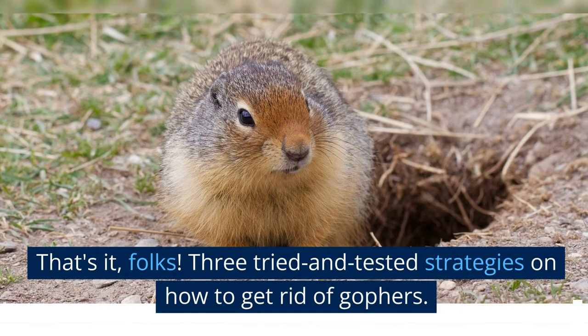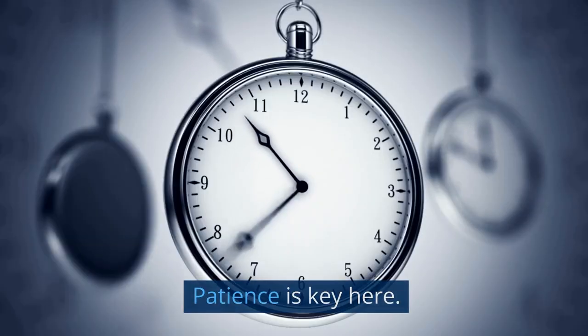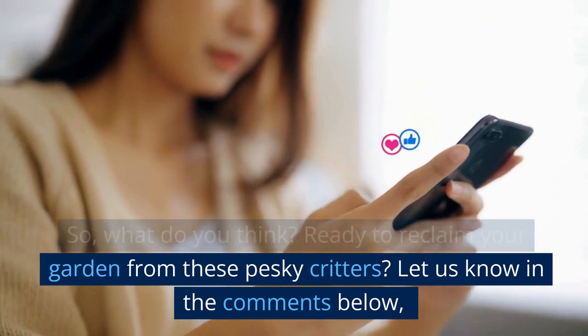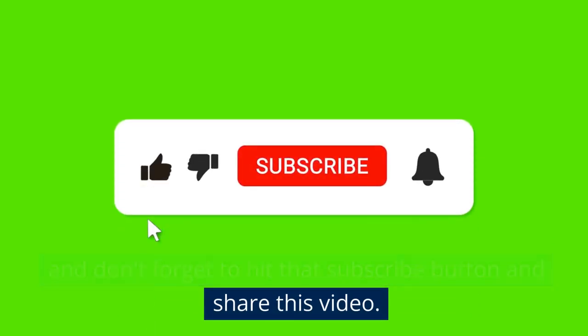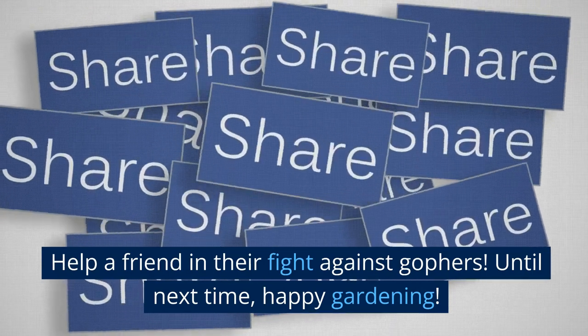That's it, folks. Three tried and tested strategies on how to get rid of gophers. Remember, it's not an overnight solution — patience is key here. So, what do you think? Ready to reclaim your garden from these pesky critters? Let us know in the comments below, and don't forget to hit that subscribe button and share this video. Help a friend in their fight against gophers. Until next time, happy gardening!